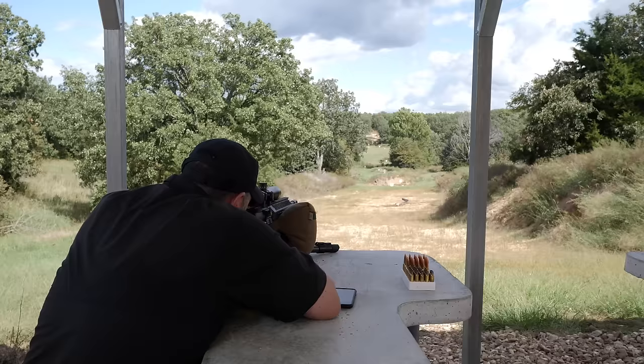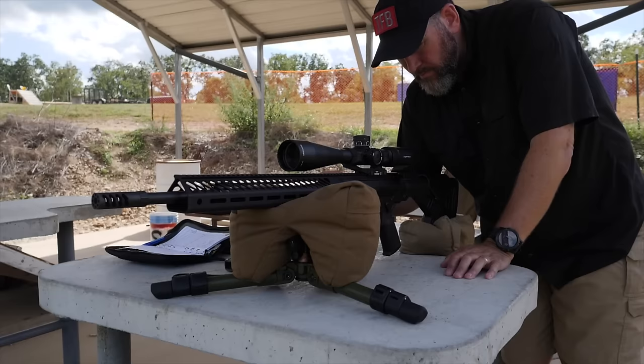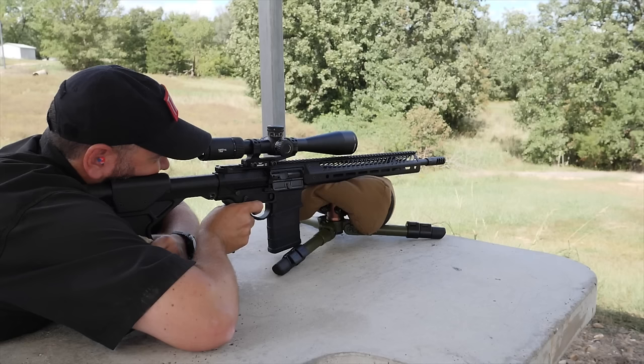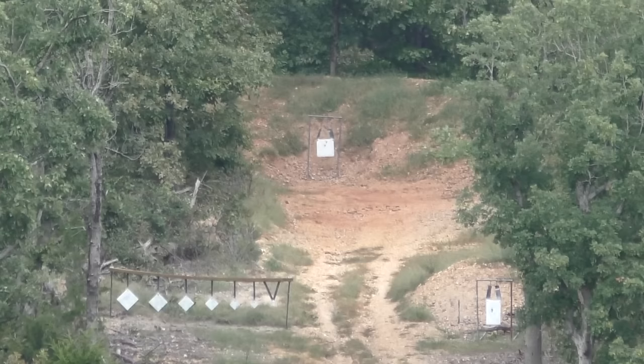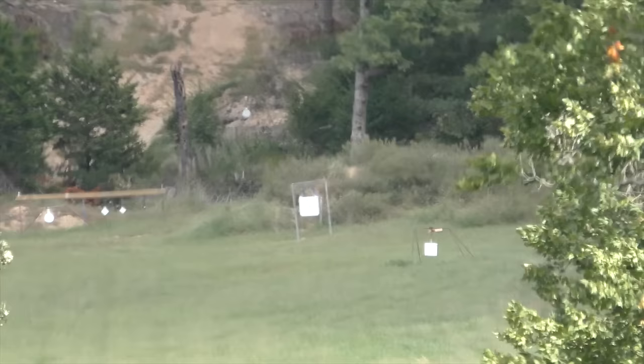Based on the ballistics alone, there's no denying that the 6.5 Creedmoor is more efficient at long-range shooting than the 308. Can you get the same hits out to 1,000 yards with both rifles? Yes, you can. But the 6.5 does it more efficiently with considerably less recoil to the shooter. For me, it makes a much better long-range precision cartridge than the 308. You can still continue to shoot the heavier recoil of the 308 if you choose — I, for one, have switched and will continue to use the 6.5 Creedmoor as a replacement.